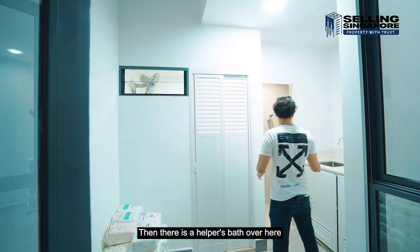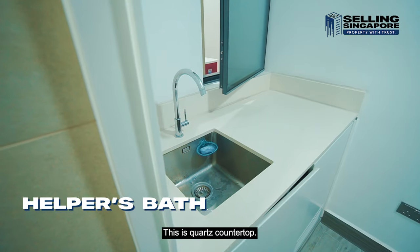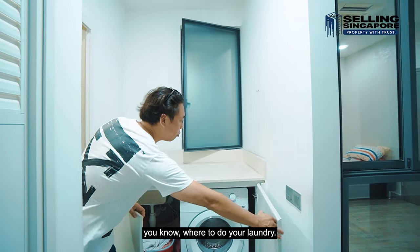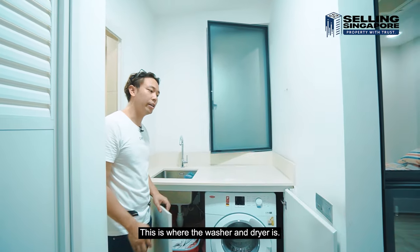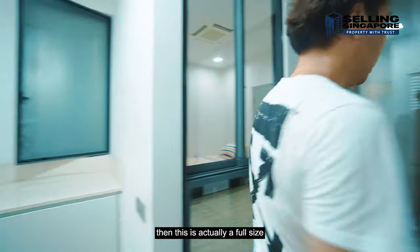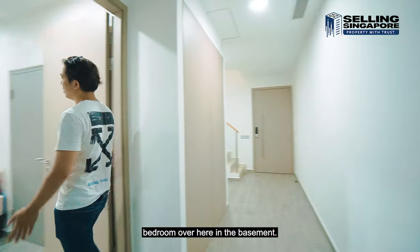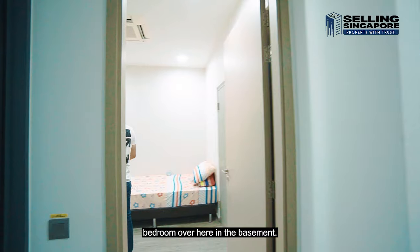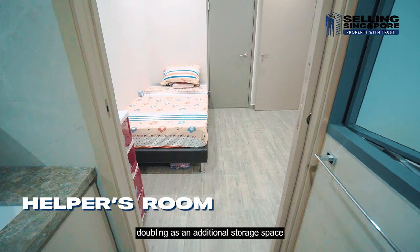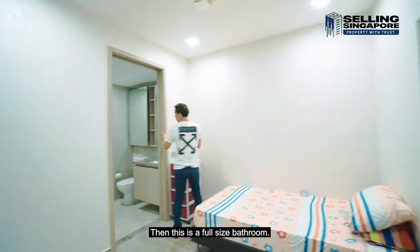There's a store, a helper's bath with a shower and a quartz countertop, and this is where you do your laundry — the washer and dryer are here, very convenient. There's also a full-size bedroom in the basement, currently set up as a helper's room doubling as additional storage, with a bomb shelter attached to the rear. And there's a full-size bathroom as well.